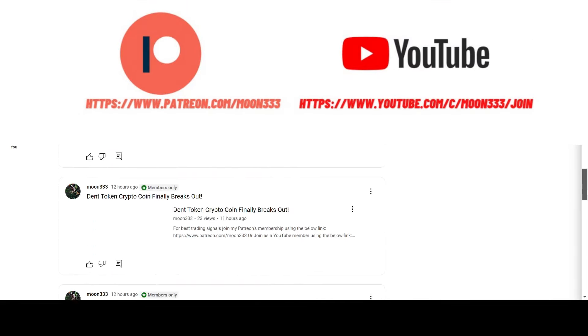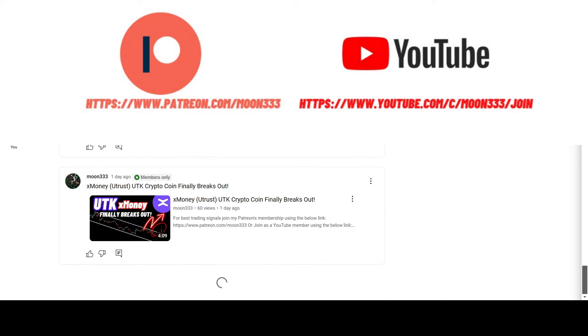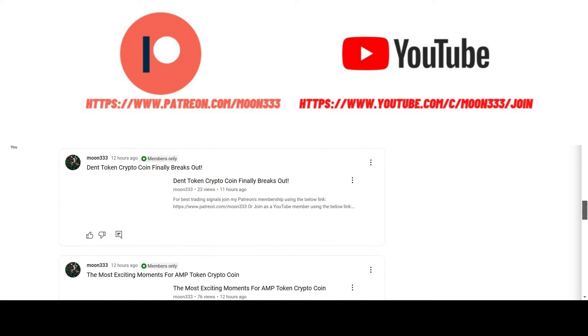Before starting this analysis, if you are not subscribed to my channel then do hit the subscribe button for more trading signals. You can also join me and support me as a YouTube member or as a Patreon member, where I'm sharing different trading signals. You can find the link to join in the video description. I've also shared the link for the trading signal report for the current month of November 2024 in the video description — you can visit that report as well.